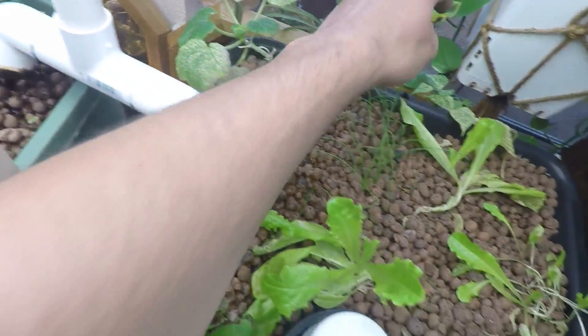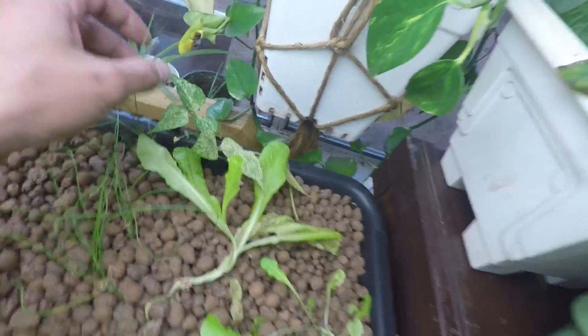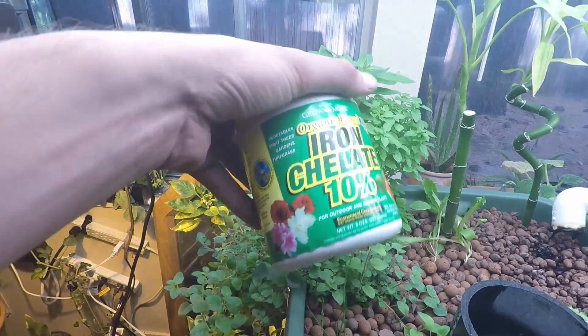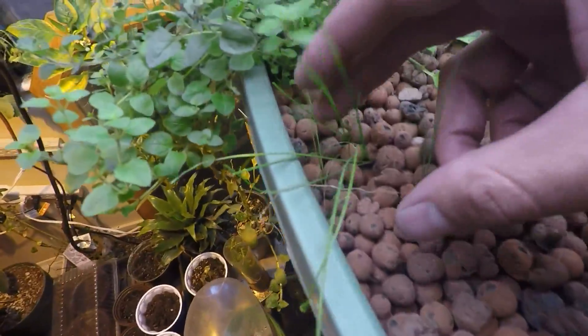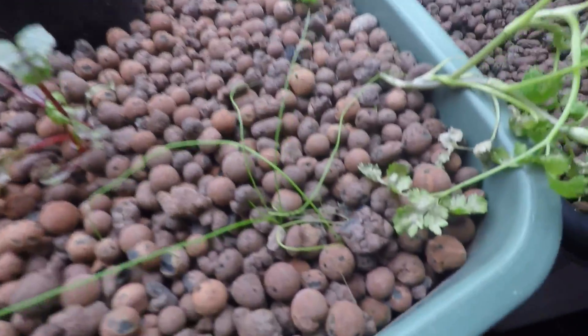Chives. Zucchini. Beans — major deficiencies. I just got some of this stuff but I don't know if it's gonna work. Thyme bush. We got some chives. Garlic chives. I think these are green onions — they're freaking not doing good.